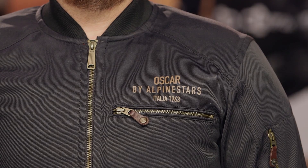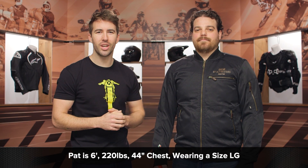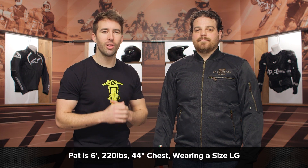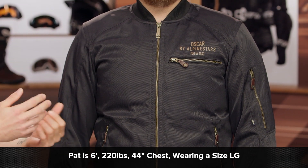I want to talk about Pat's fit here in this jacket. Pat is about six feet tall, 220 pounds, with a 44-inch chest. He's currently wearing a size large. He's usually right in between a large and an XL, and the large is fitting him spot on. The XL is a little bit too generous for him.